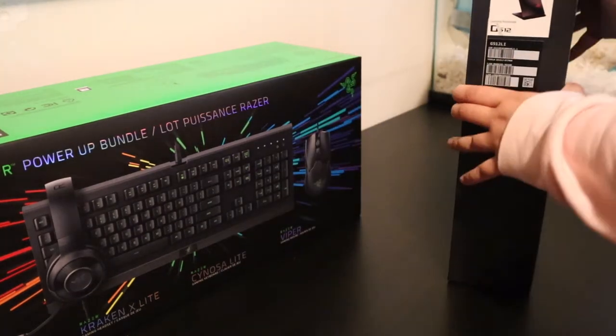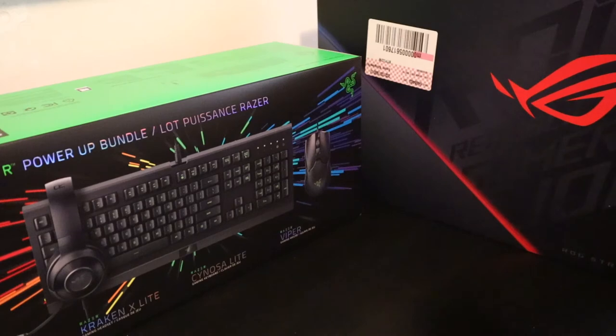I got the Asus ROG Strix. I'll read the specs from the website where I bought it. I got this one for almost $900 — it was on sale, originally over $1,000, and I got it at Best Buy. The screen size is 15.6 inches, resolution is 1920x1080 Full HD, it's not a touchscreen, and the storage type is SSD with 512 gigabytes total.